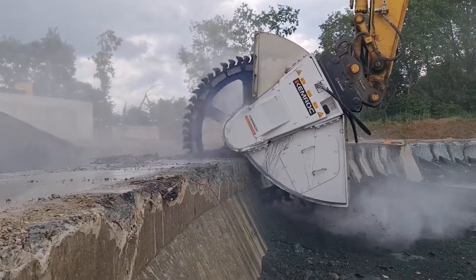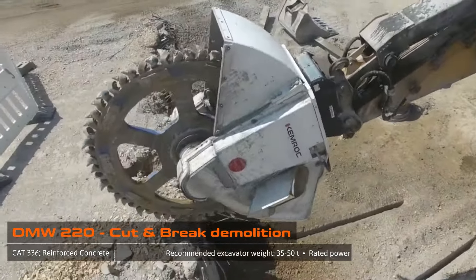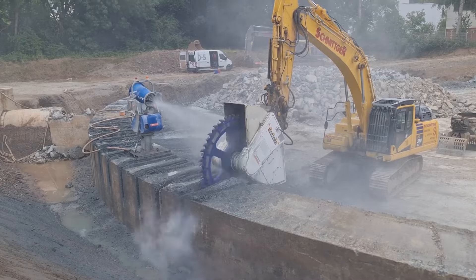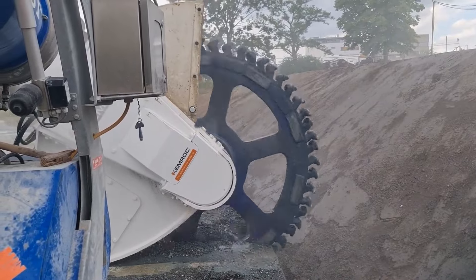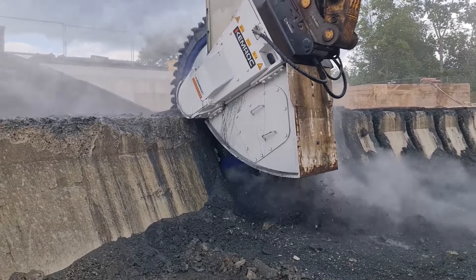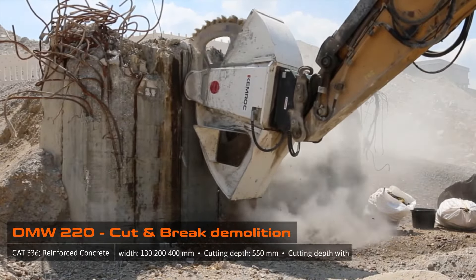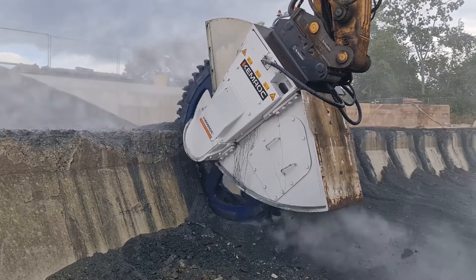Now let's delve into the Chemrock DMW220, a heavy-hitting drum cutter designed to slice through rock, concrete, and hard materials like a hot knife through butter. Its hydraulic motor and array of cutting tools make quick work of even the most stubborn materials. With a straightforward control system, operators can effortlessly adjust the cutter's speed and direction, ensuring precise and efficient cutting. The DMW220 is a true game-changer for those demanding jobs.